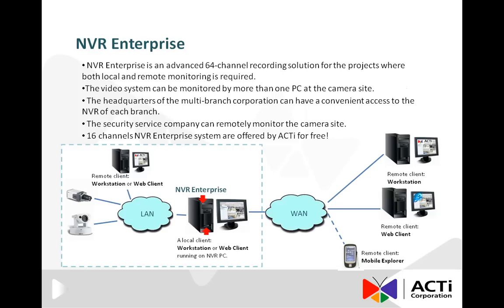In case of multi-branch systems, the headquarters of the multi-branch corporation can have convenient access to the NVR of each branch by using remote clients over the Internet. Furthermore, thanks to the remote access support of NVR Enterprise, it is possible to delegate the surveillance tasks to security service companies who can do the live monitoring directly from their control center. For small scale projects with 16 channels or less, ACTI offers NVR Enterprise for free.